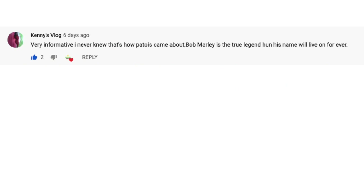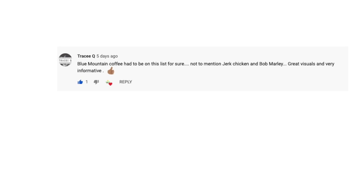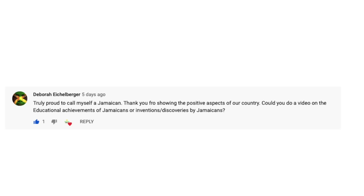Before we jump into our countdown, we have to say special thanks to these subscribers because they're always supporting and always commenting.